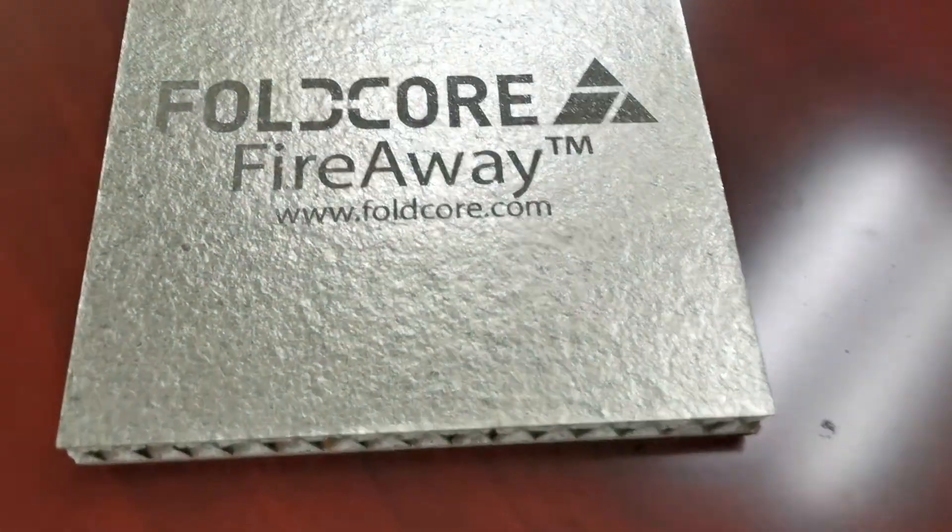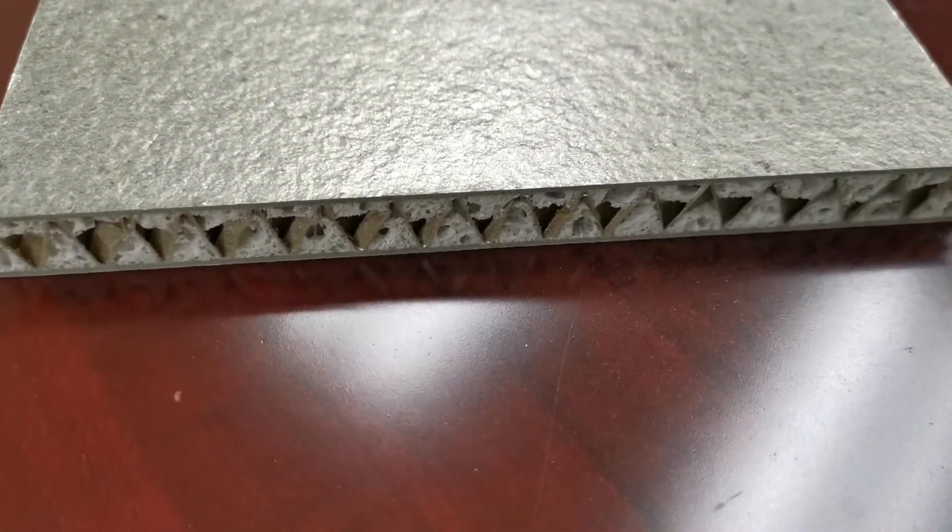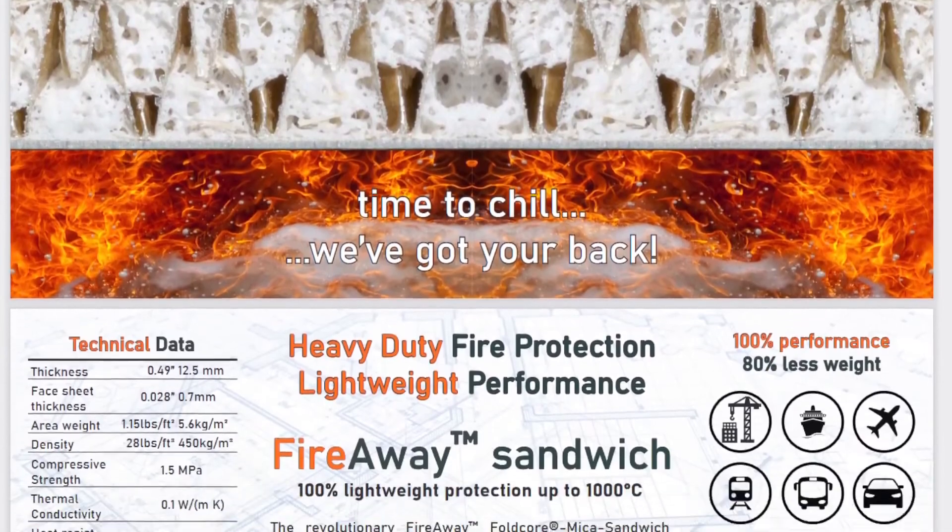We also have Fire Away, our latest innovation with MICA composite, that can be made into a battery pack enclosure.